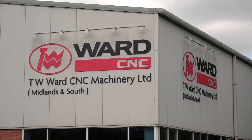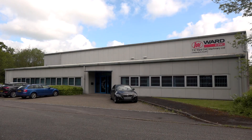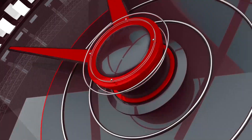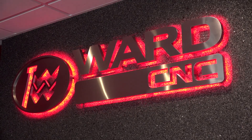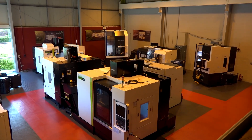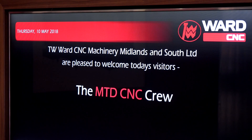TW Ward have been around for over 130 years serving the UK manufacturing sector. Now their headquarters is in Sheffield, as many will know. However, we're here in Redditch — the baby brother — and we're going to speak to Stuart Lawson who heads up the facility. Many engineers will know TW Ward from their headquarters at Sheffield, but this Redditch facility has been around for a few years. Tell us a little bit more about Redditch.